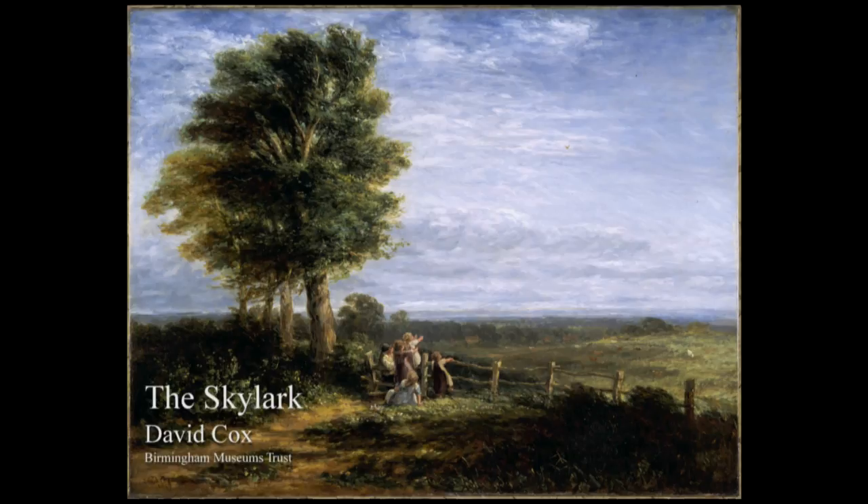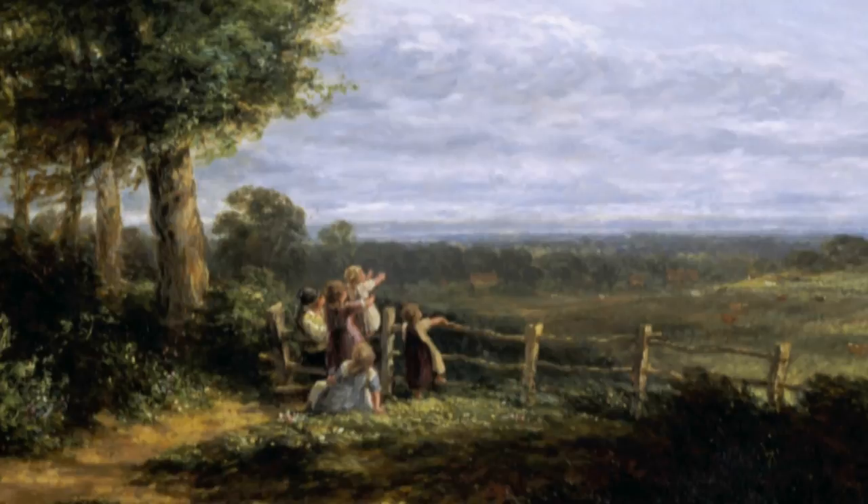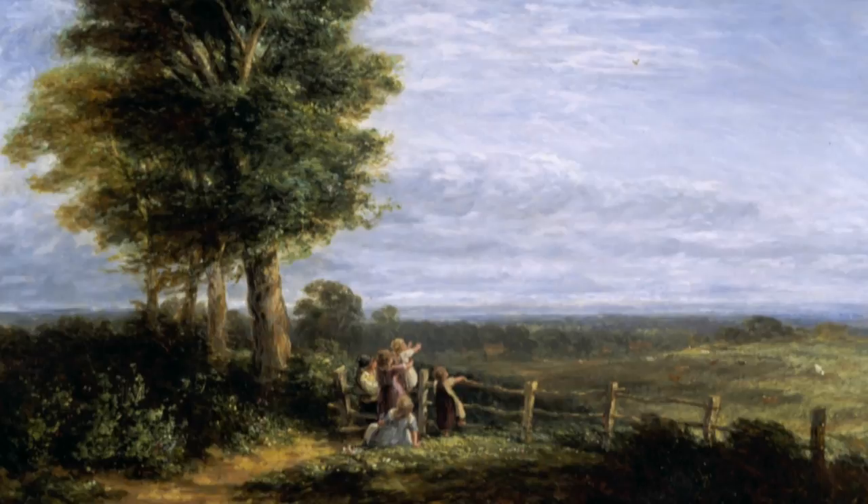The picture shows a family observing a skylark twittering in the sky, and Cox is able to capture that fantastic sensation of sound in landscape — the sound of the bird and the sound of the breeze rustling through those oak trees. It's the most wonderful kind of sensational picture.